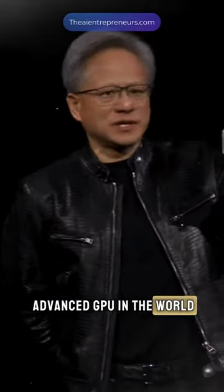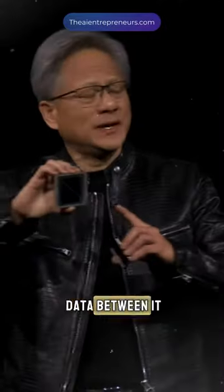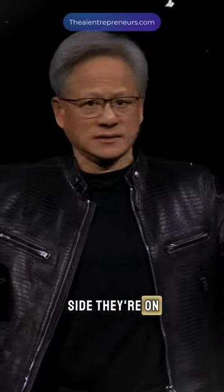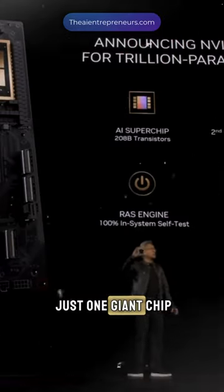This is the most advanced GPU in the world in production today. This is Blackwell. There's 10 terabytes per second of data between its two sides, so that both sides of the Blackwell chip have no clue which side they're on. There's no memory locality issues, no cache issues. It's just one giant chip.